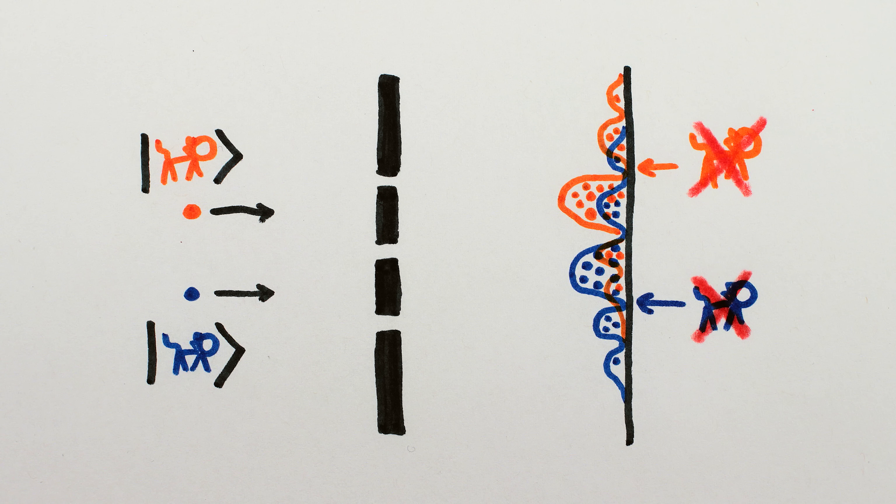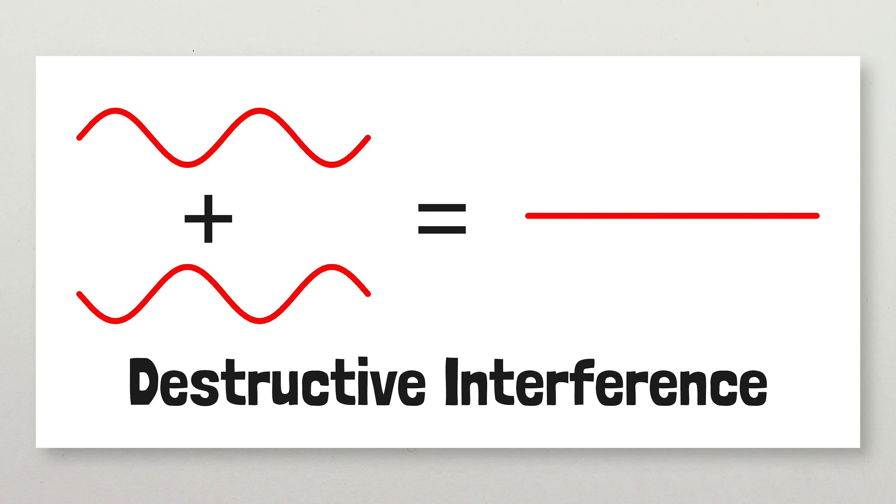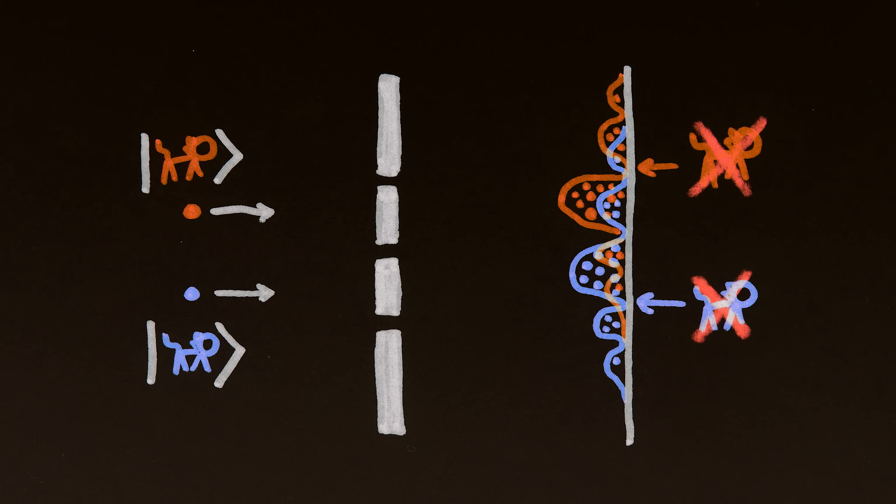Their wave-like behavior causes what's called destructive interference. If cats were light, these points would be in cat darkness.